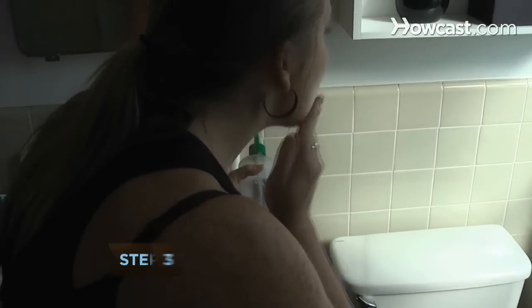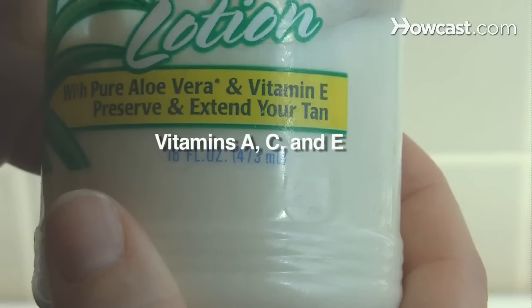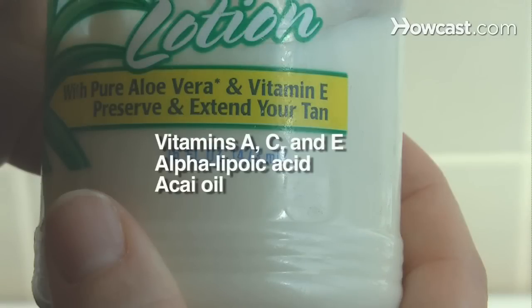Step 3. Look for moisturizers and products with other important antioxidants, including vitamins A, C, and E, alpha-lipoic acid, acai oil, and coenzyme Q10.